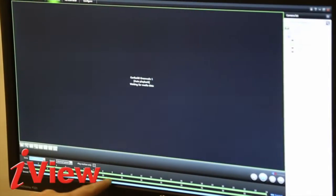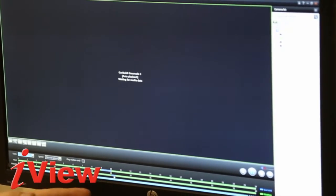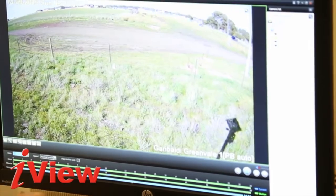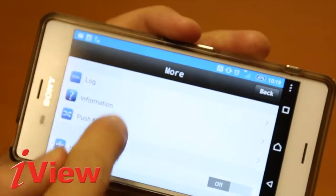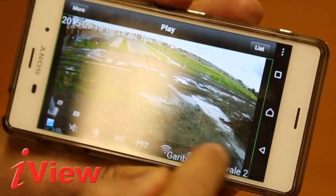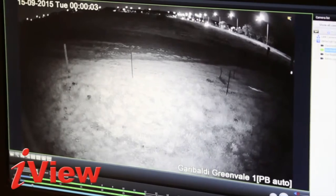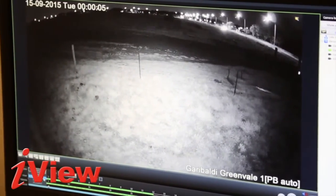It can record footage 24 hours, 7 days a week. You can easily review past project events with the time lapse feature. You can enable instant push email notifications to desktop or smartphones. You can record at night, with its night vision capabilities of up to 35 meters.